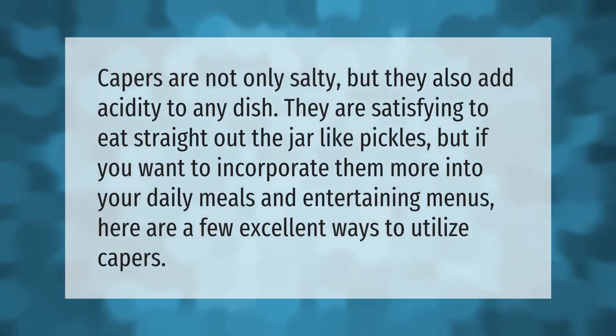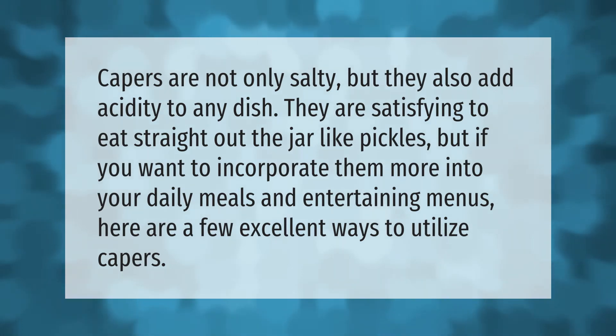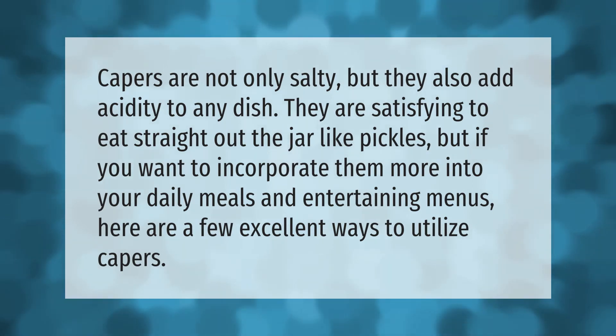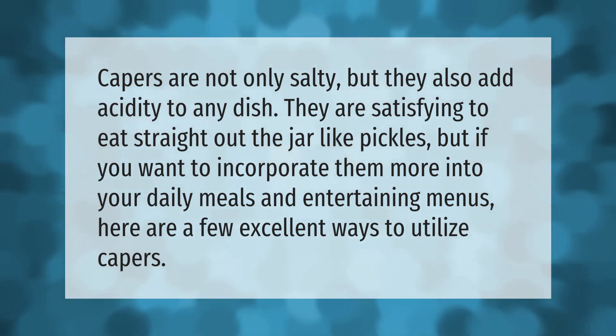Capers are not only salty but they also add acidity to any dish. They are satisfying to eat straight out of the jar like pickles, but if you want to incorporate them more into your daily meals and entertaining menus, here are a few excellent ways to utilize capers.